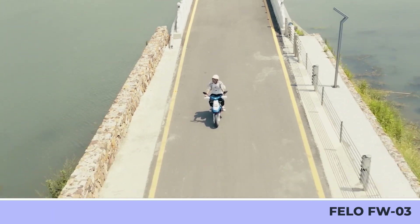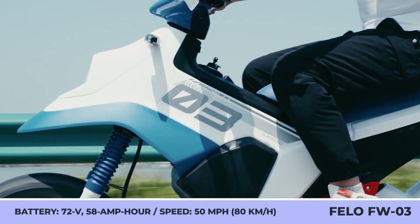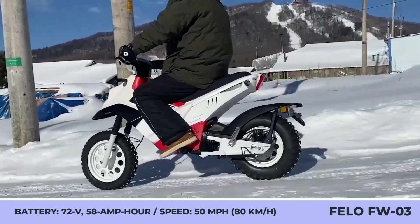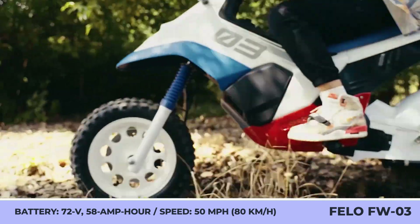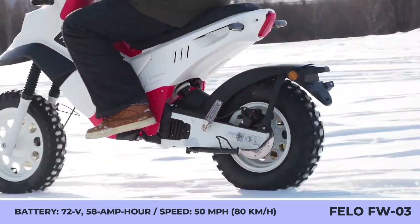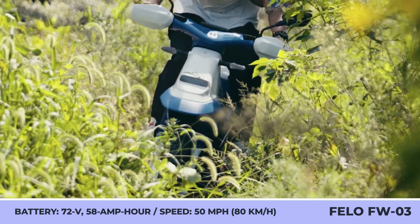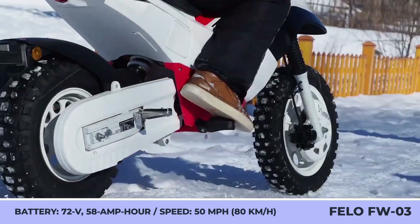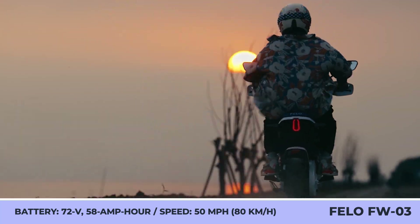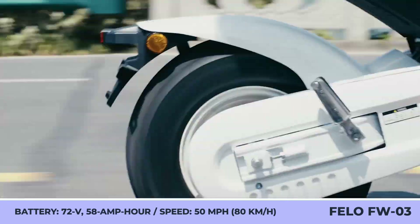It uses a mid-mounted 3-kilowatt motor with a 5-kilowatt peak output and 23 pound-feet of torque, paired with a 72-volt 58-amp-hour pack. This setup delivers 50 mph speeds and up to 74 miles of zero-emission riding. Standard features include front and rear disc brakes, knobby tires, an LCD instrument panel, LED lights, an NFC key, a reverse assist system, and a four-hour charger.